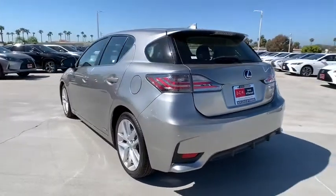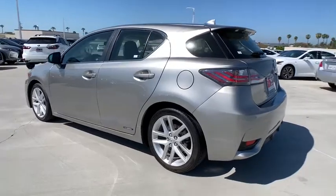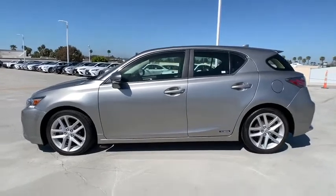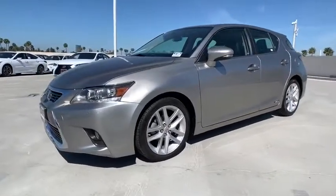This vehicle has less than 40,000 miles. Here are some of this vehicle's great options: traction control, dual airbags, power steering, four-wheel disc brakes, AM FM CD, MP3 radio, electronic stability control, security system.